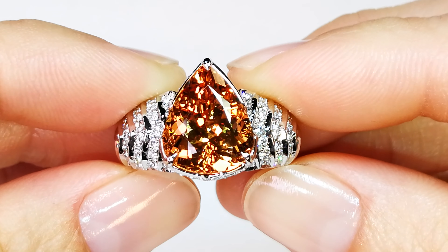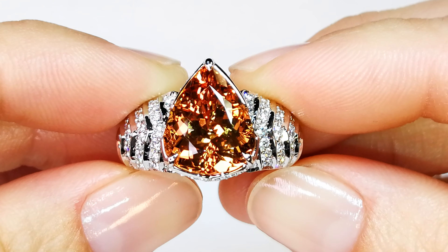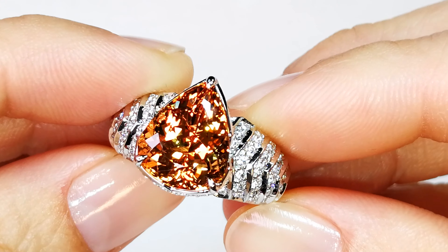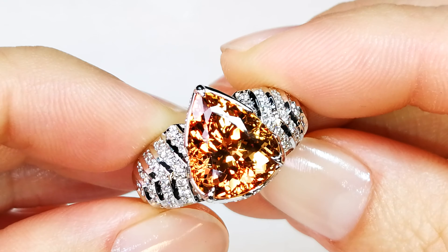Kat is constantly asking me for more and more Imperial Topaz. The problem I have is you can't get Imperial Topazes at the prices that she is getting them based off my cost from 15 to 20 years ago.